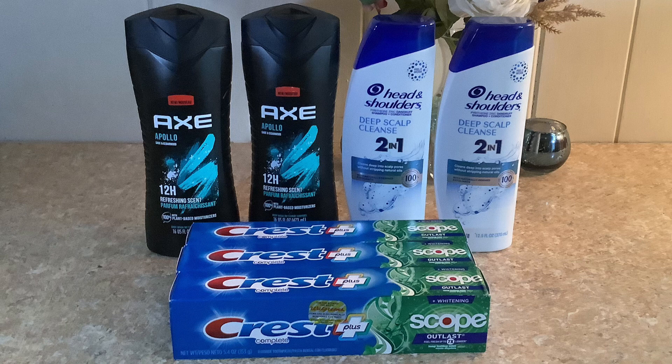My transaction total altogether was thirty-two dollars and twenty-three cents. The five dollar digital came off for the AXE, the five dollar digital came off for the Crest, and the three dollar digital came off for the Head and Shoulders. My subtotal was $19.23 and with a dollar twenty in tax it came out to twenty dollars and forty-three cents. I paid that with my PayPal debit card, which has a lot of my rebate money on it.